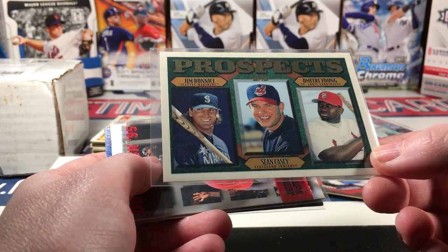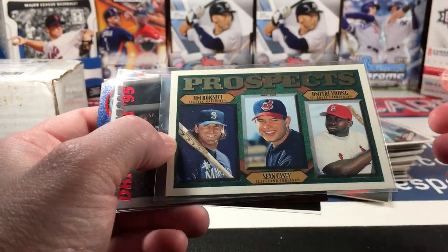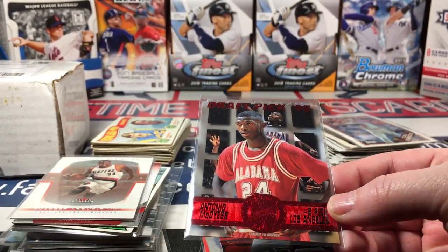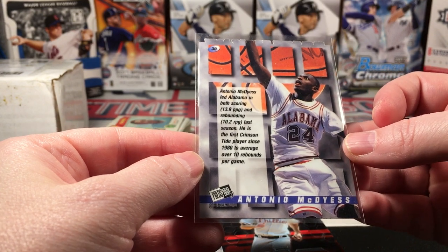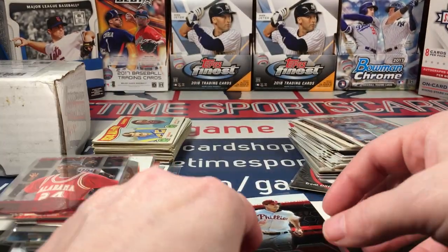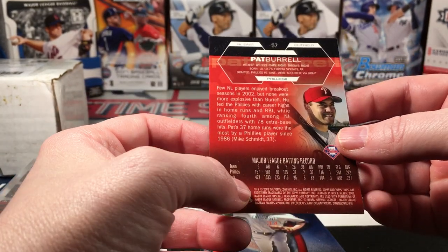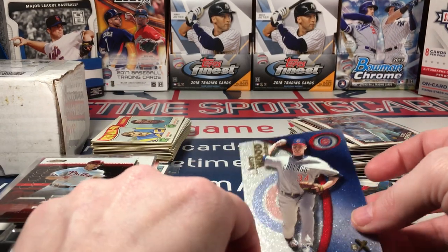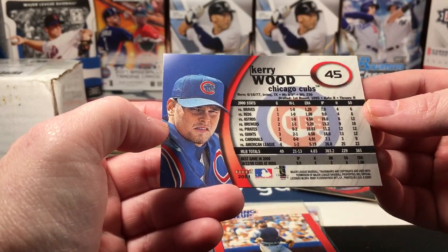Sean Casey — I think this was his actual rookie, maybe '97. I don't remember and I can't read it. This was cool — it's all die-cut along the top. An Antonio McDyess — I remember my brother loving this guy. He led Alabama in both scoring and rebounding, that would explain it. A really nice Finest Pat Burrell — I love this year of Finest. 2003 looks so much better than 2018 in my opinion. And a Kerry Wood EX — look at that. Poor Kerry Wood, his story is really sad.